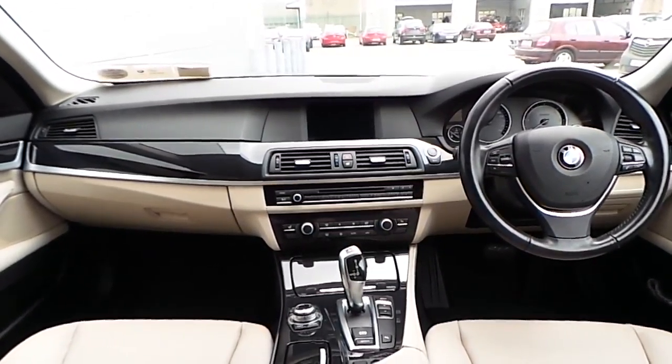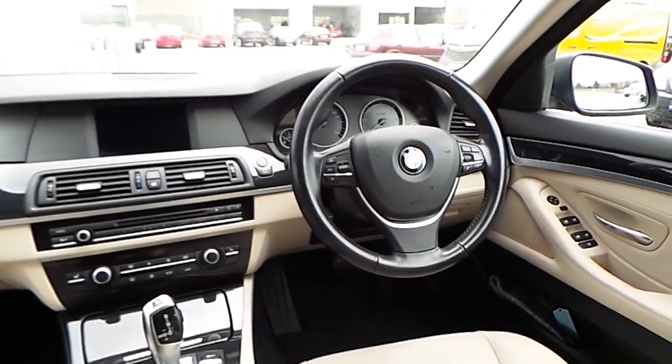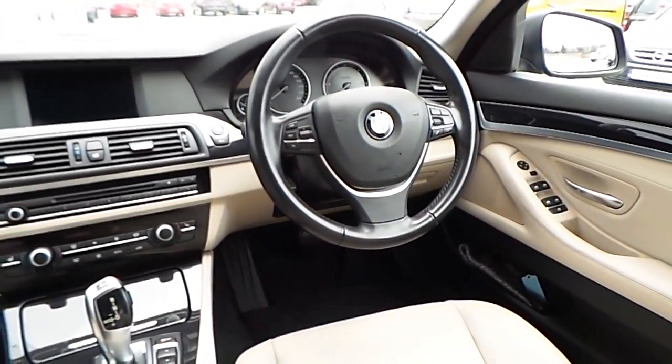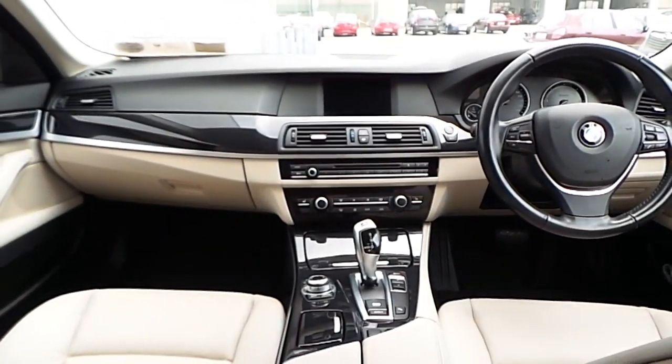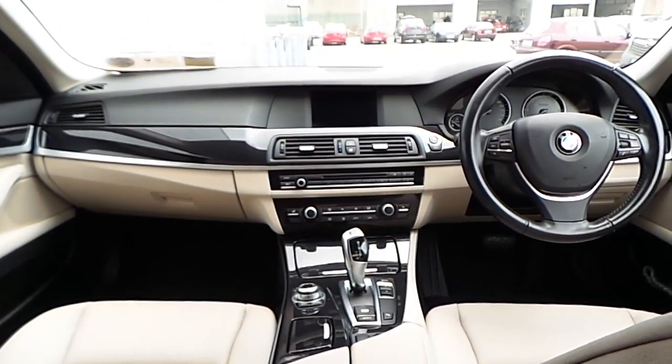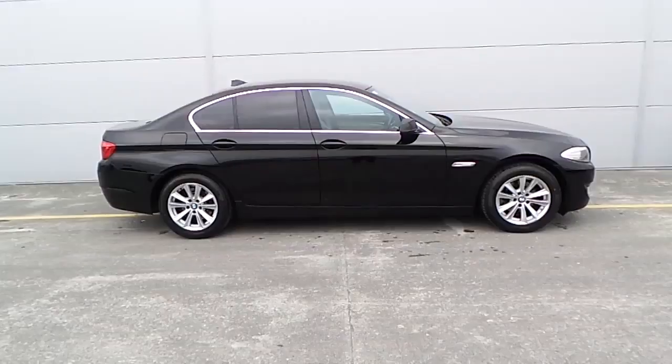It also comes with heated front seats, a sports steering wheel with multifunction controls including cruise control, and front and rear electric windows. This car also has Bluetooth telephone preparation.